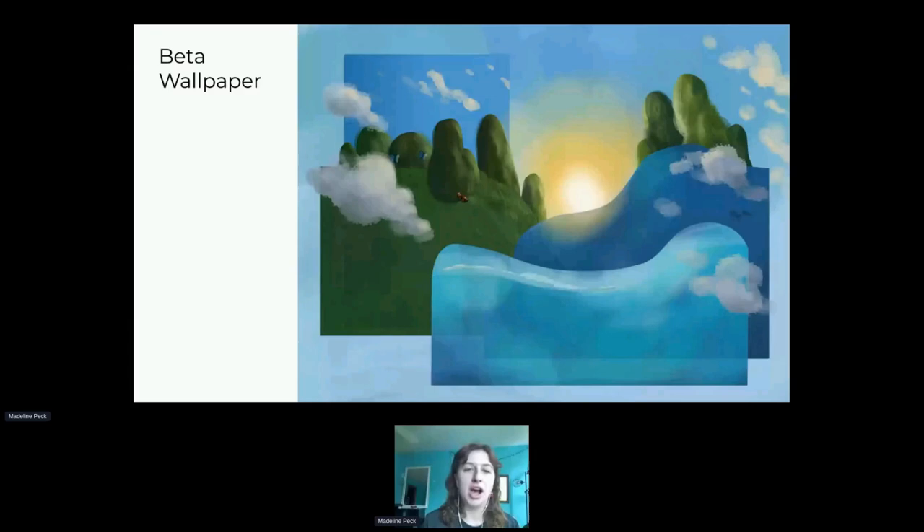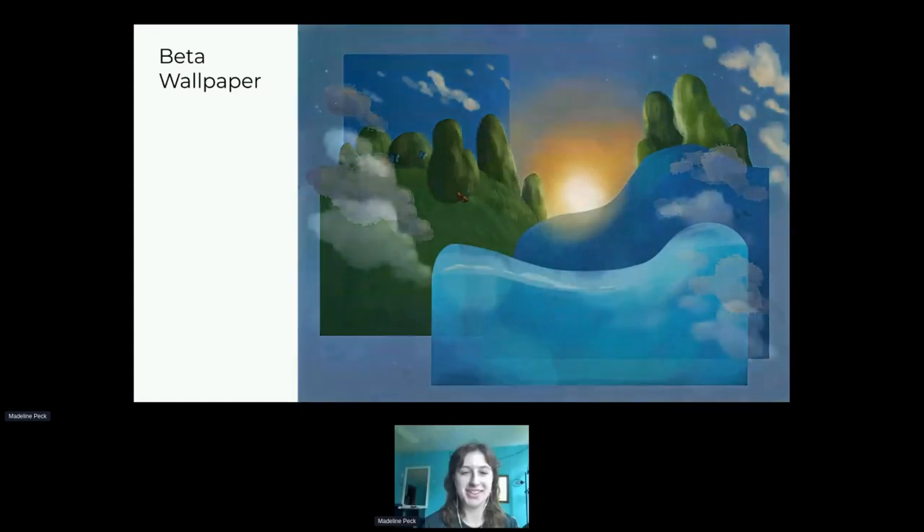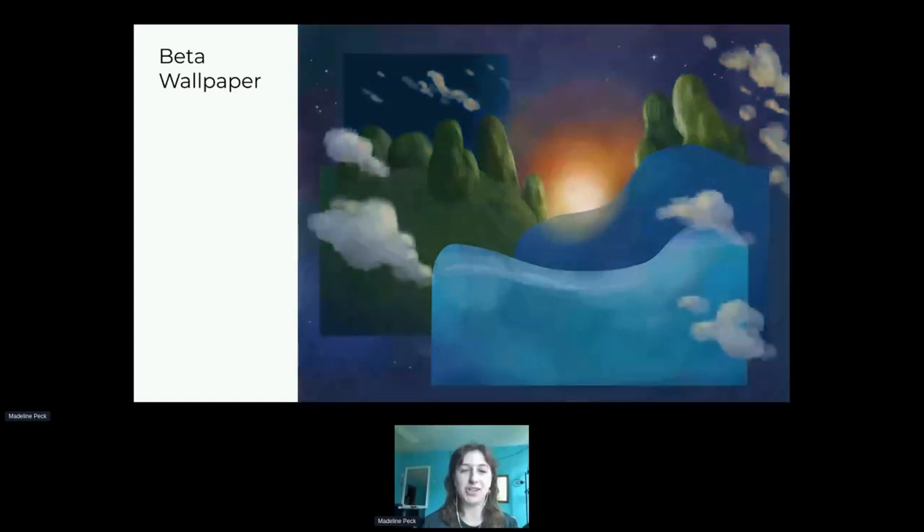From that sketch we have the beta release wallpaper — this is the day version. Originally there were only two little fish in the water, and a few design team members suggested adding some life on the earth side, so we have the casual little butterflies and clouds coming in off the sides. It then fades into the sunset version. Originally it was going to be the night version, but we decided it would be better to have a cooler moon as the night version instead of the warm sunset.